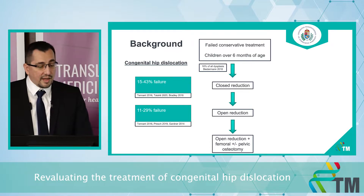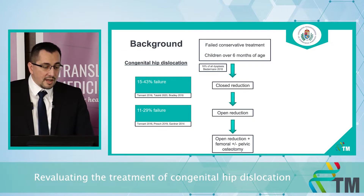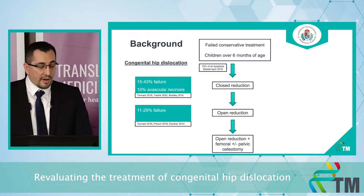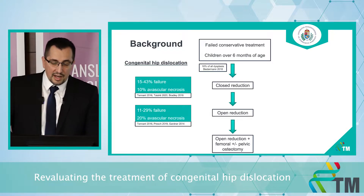But complications are quite common with this treatment protocol. Unsuccessful reduction and re-dislocation are the main reasons for failure. In addition, the most serious complication of the treatment — avascular necrosis of the femoral head — is quite common too. The overall rate is 10% in closed reduction and 20% in open reduction.